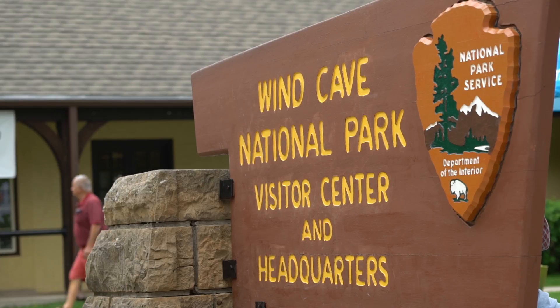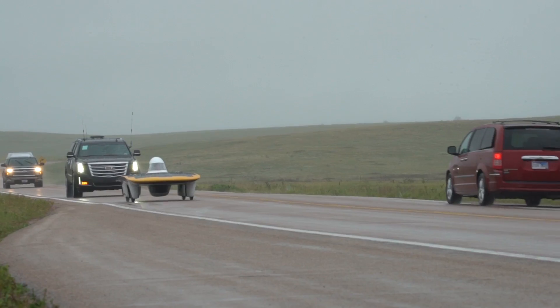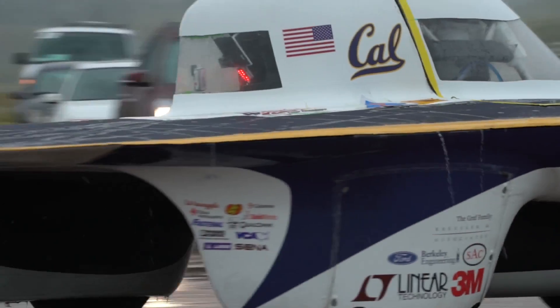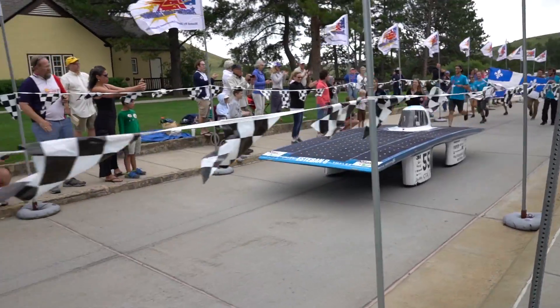We're here today at Wind Cave National Park in South Dakota. Cars have traveled 1,975 miles. It's been an exciting race and whether students are at the beginning of the race or they're bringing up the rear, we've seen an amazing collaboration across universities.